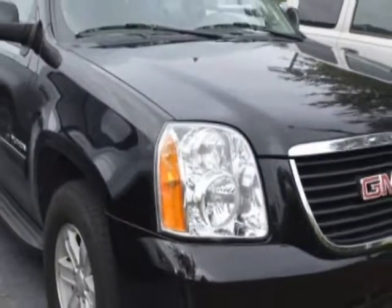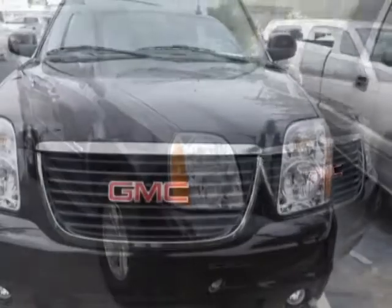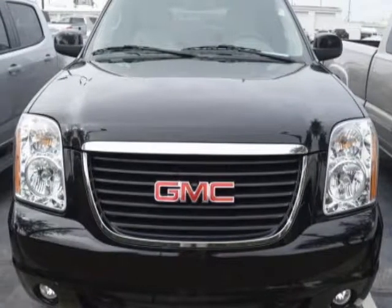This vehicle gets an estimated 15 miles per gallon in the city and an estimated 21 on the highway, and has an automatic transmission.